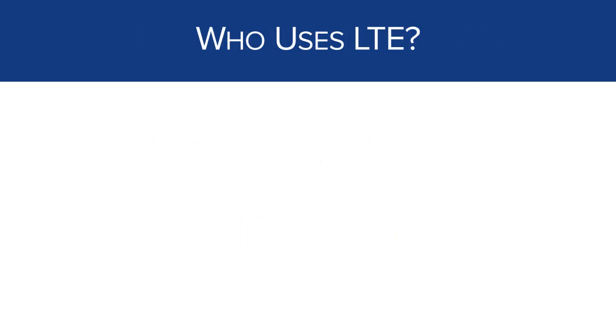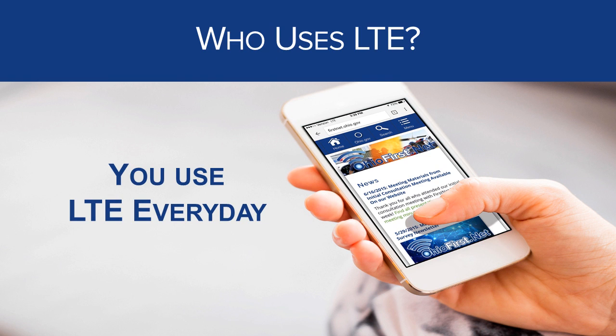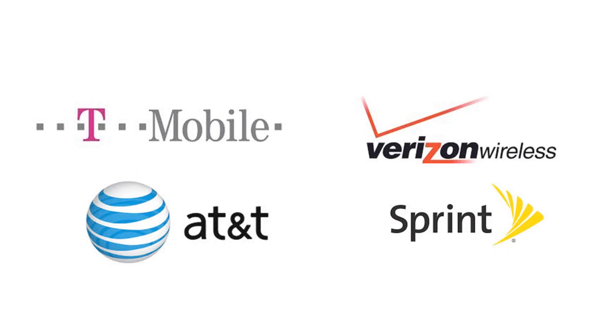You are using LTE today. All major smartphones and cellular devices manufactured since 2011 support LTE and use LTE for data access. And all major U.S. commercial carriers support LTE, including AT&T, Verizon, Sprint, and T-Mobile. They all use the same technology to provide high-speed mobile data to their customers.